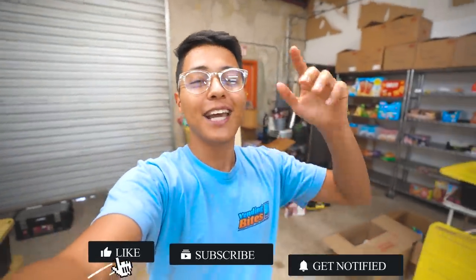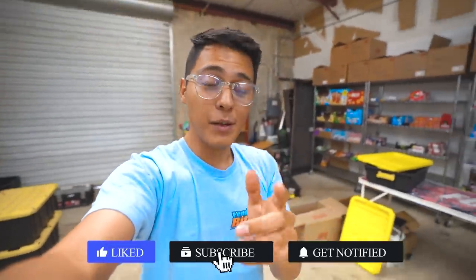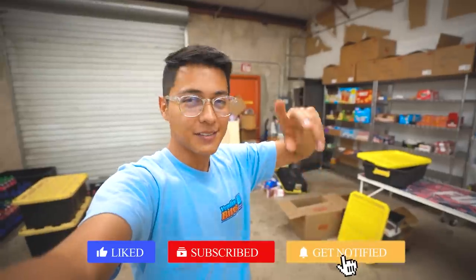Anyway, I hope you guys enjoyed the video. If you did, go down below, drop a like, subscribe if you haven't already, and I'll see you guys in the next video. Peace out.